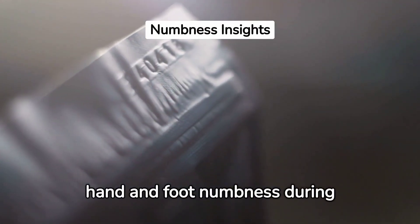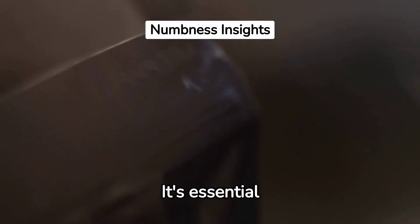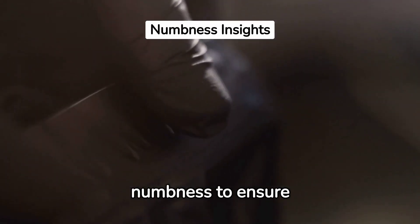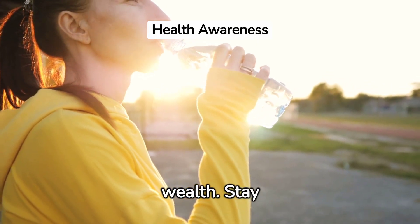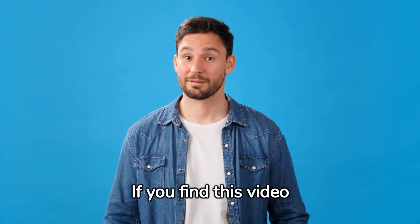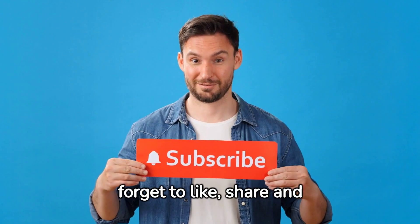In conclusion, hand and foot numbness during sleep is a discomfort that should never be ignored. It's essential to seek medical advice if you experience persistent numbness to ensure appropriate treatment and management. Remember, your health is your wealth. Stay informed. Stay healthy. Thank you for watching. If you find this video valuable, please don't forget to like, share, and subscribe to Physiomedics.